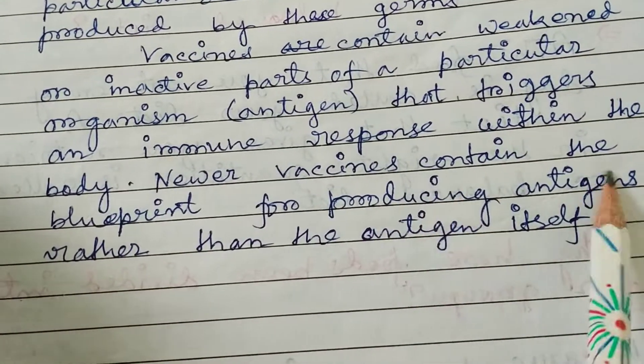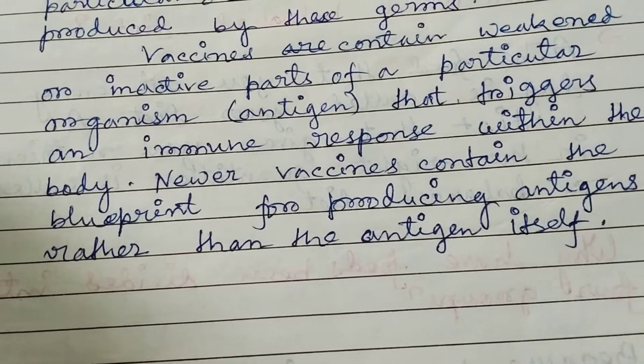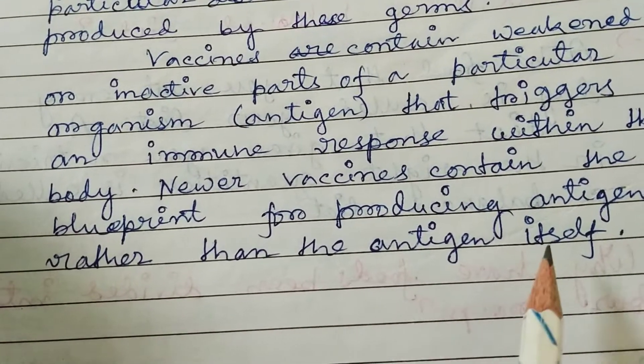Newer vaccines contain the blueprint for producing antigens, rather than the antigen itself.